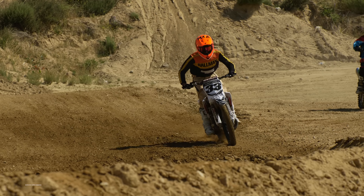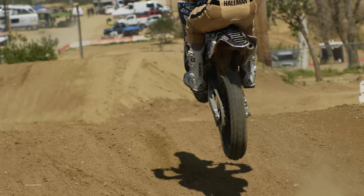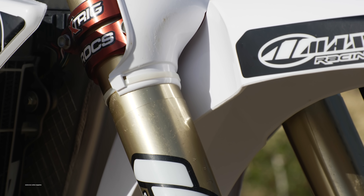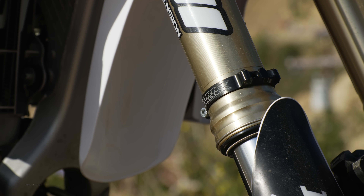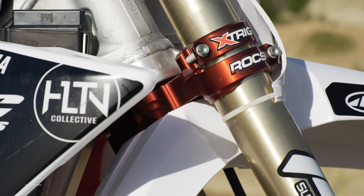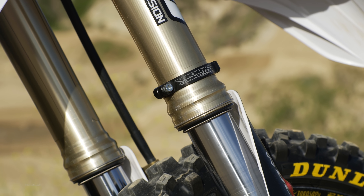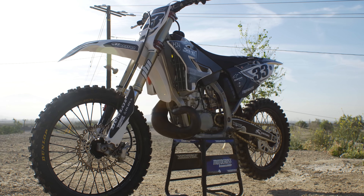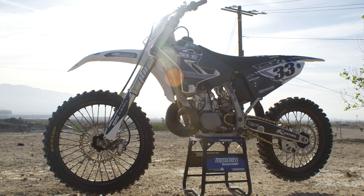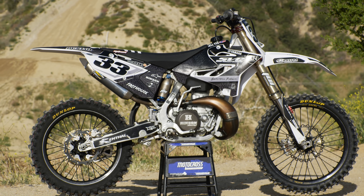Since this bike started out as a 2005 YZ250, it didn't have the Kayaba SSS forks that started coming stock in 2006. So instead of bolting on newer YZ250 two-stroke forks or using a conversion kit, Jamie Ellis and the Twisted Development crew put on a spare set of Yamaha 250 four-stroke forks. Xtrig custom machined the YZ250 steering stem for their YZ250F clamps, and Twisted Development also had to use a YZ250F front wheel for the bigger axle that these forks require. Jamie then borrowed the Kayaba shock off his personal YZ250 for Josh's race bike, because his shock has an 18mm diameter shock shaft instead of the standard 16mm one.